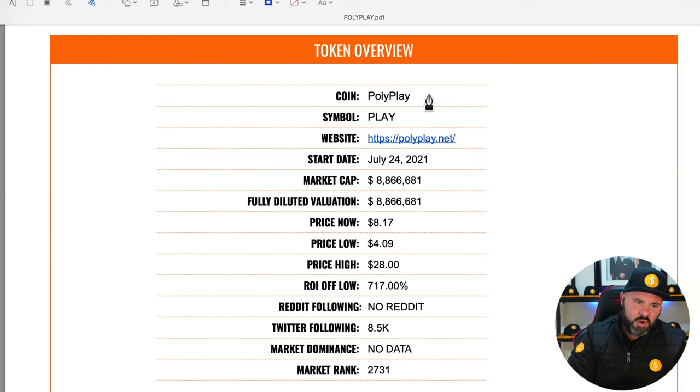The coin is Polyplay and they trade under the symbol PLAY. If you want additional information beyond what I'm providing here — access to white papers and more technical information — you can go to polyplay.net.